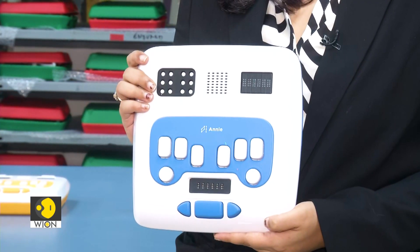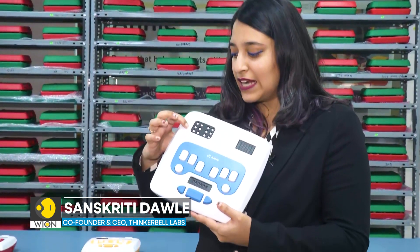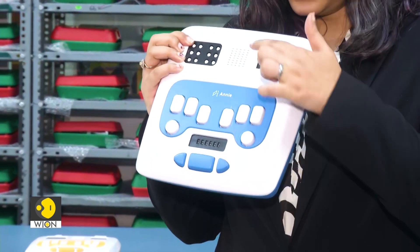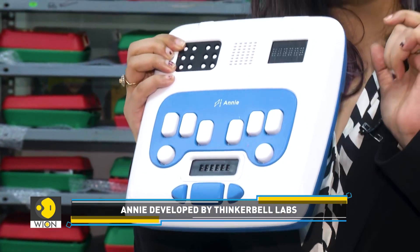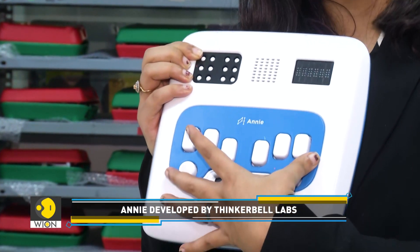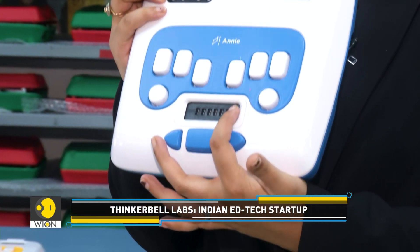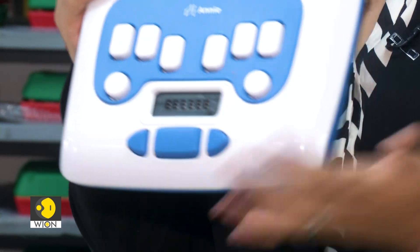Annie is the world's first self-learning Braille literacy device. Annie helps children learn how to read, write, and type in Braille by themselves, starting from learning dot combinations on 5x magnified Braille to learning standard size letters and practicing them. We also have a Perkins-style keyboard that teaches them to write, and we have the world's first and only digital Braille slate, developed in India and being used globally.